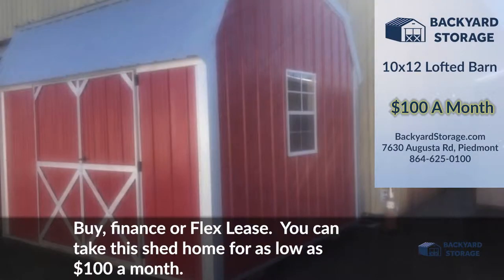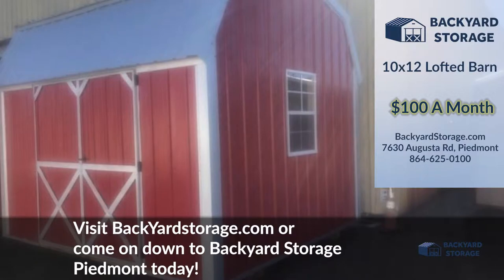Buy, finance, or flex lease — you can take this shed home for as low as $100 a month. Visit BackyardStorage.com or come on down to Backyard Storage Piedmont today.